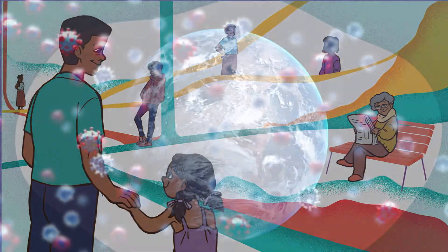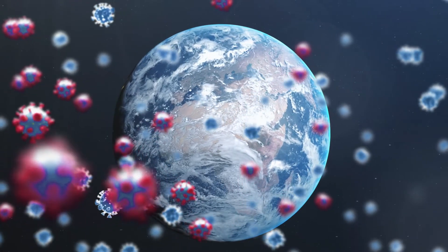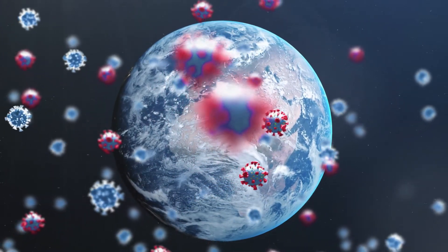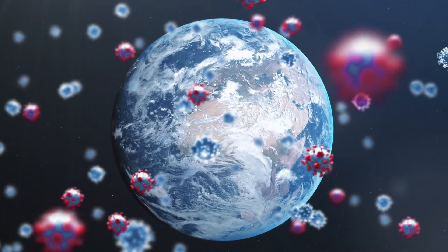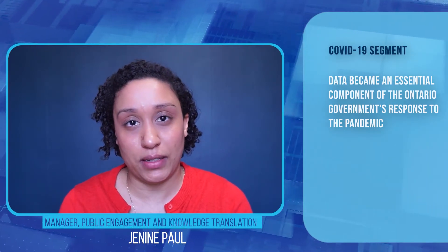In this segment, we will be learning about some of the data behind the COVID-19 response in Ontario. The virus was confirmed to have reached Canada on January 25th, 2020, and since then Canada, similarly to many other countries around the world, has needed to respond quickly to deal with increasing numbers of COVID-19 infections. Data became an essential component of the Ontario government's ability to make informed decisions and to readily meet the needs of its population during the pandemic.